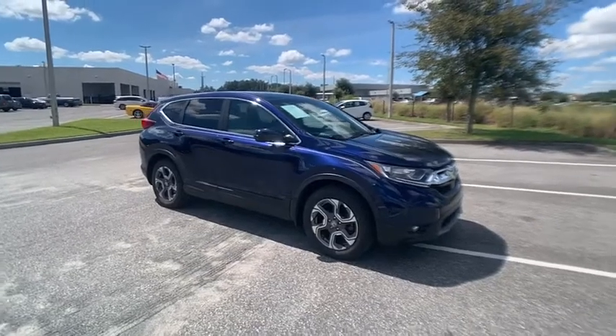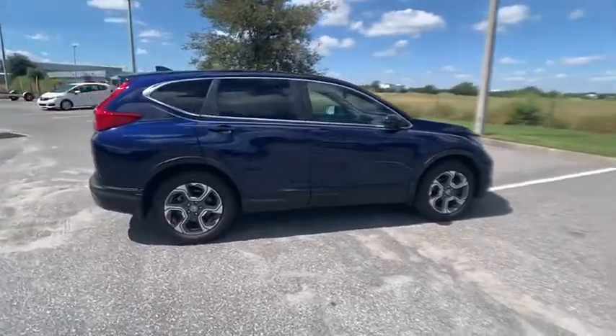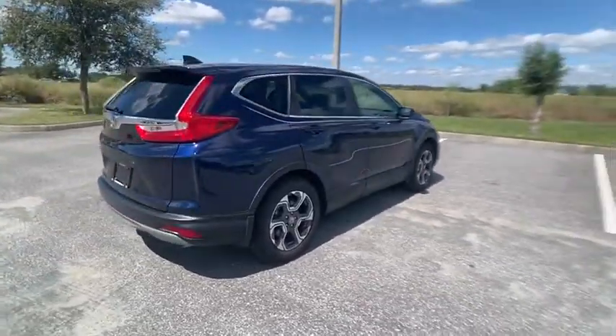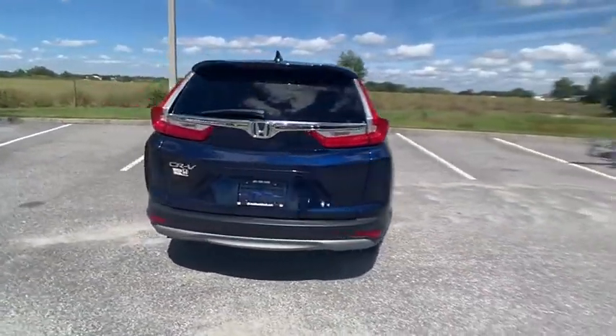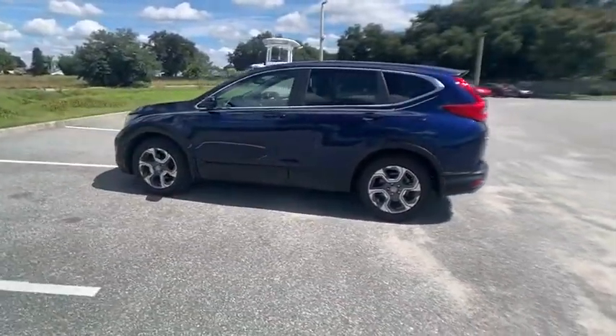Take a ride in the 2019 CR-V — a top recommended vehicle because of its car-like driving manners, good value, cool technology, and comfy interior, and is priced below $30,000.